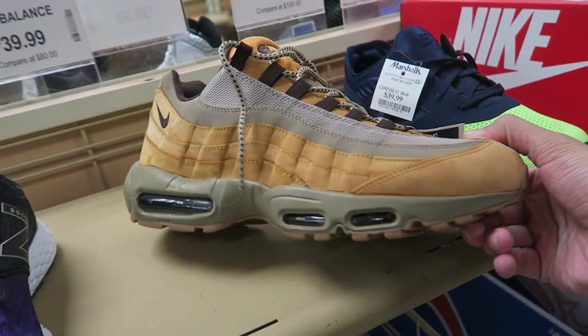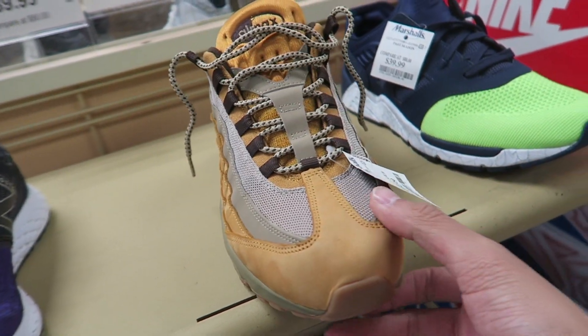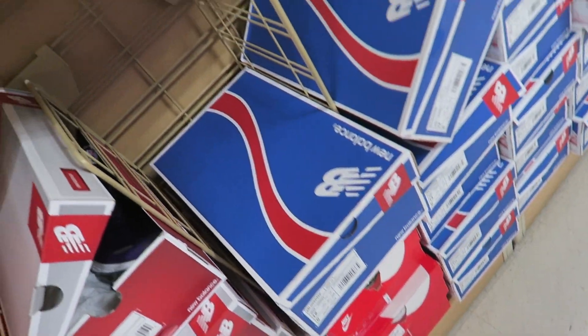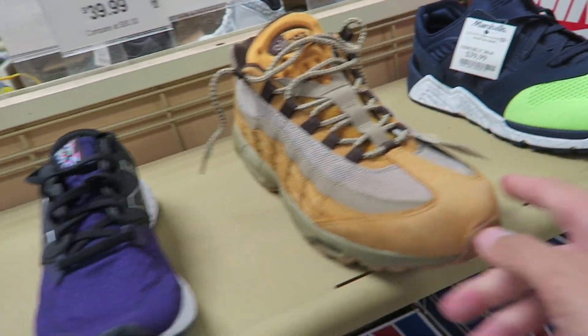Me and the homie just got to Marshalls. He needs to pick up a screen protector, and then maybe we'll check out the sneakers and see what they got. They got the wheat Air Maxes here — super big though, so they probably only have huge sizes like 13 or 14.